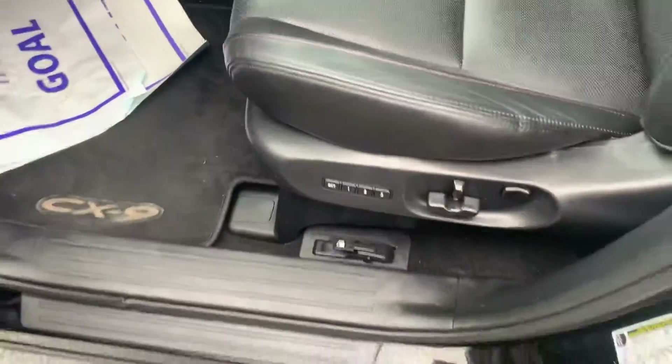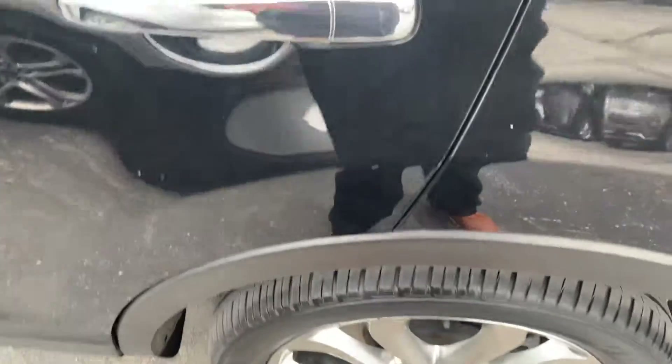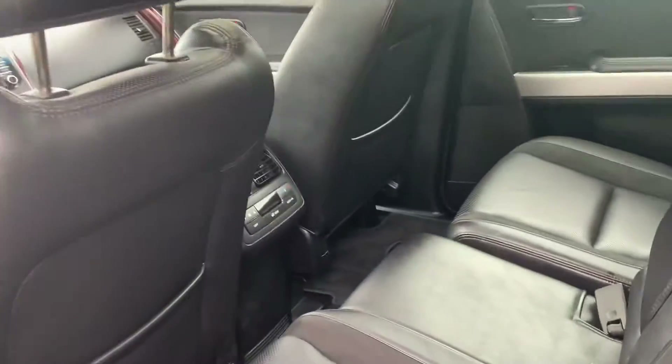Leather trimmed interior, does have memory settings on the seat, heated seats — nice feature there. Back seat here, rear climate control, DVDs for the kids. It's a third row vehicle, so always nice there.